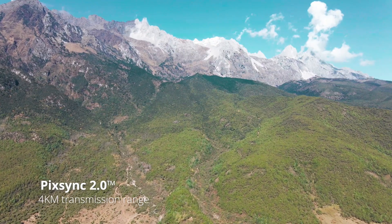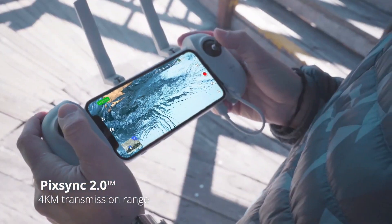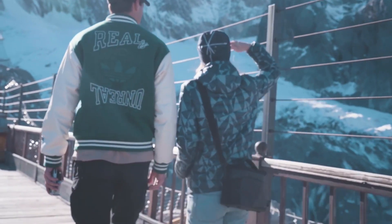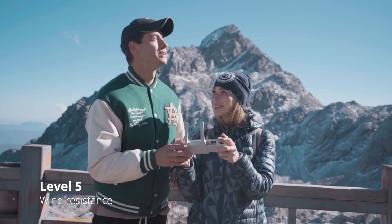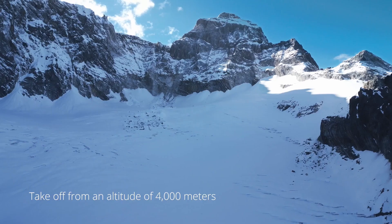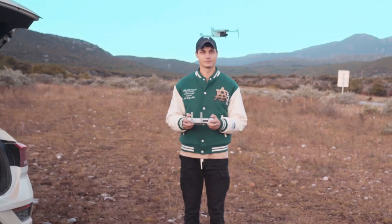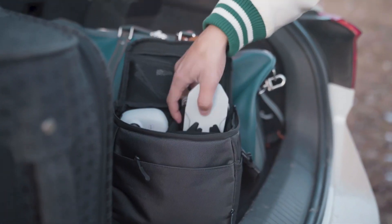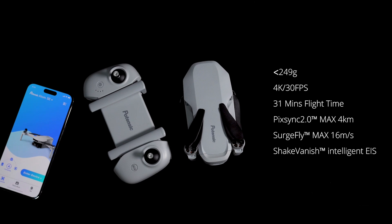The intuitive controller and mobile app allow for easy navigation and control, making it accessible to users of all skill levels. Whether you're a professional photographer, filmmaker, or simply a thrill seeker, the Potensic D58 is the perfect companion for your aerial experience. With its impressive features, durable construction, and user-friendly design, this drone is sure to take your drone experience to new heights.